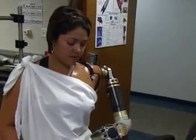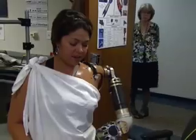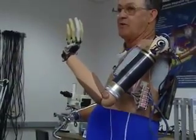But you're making that work just by thinking of it. That's it. This is the best arm to date that they have, but this is going to be the best arm.